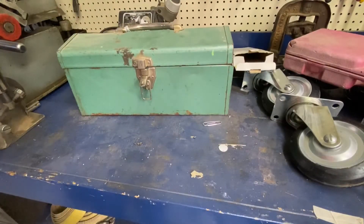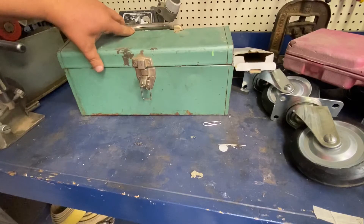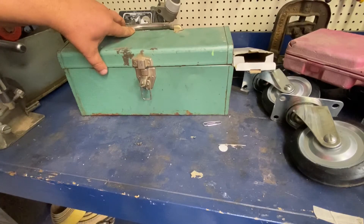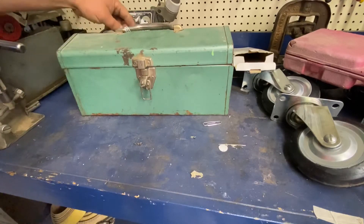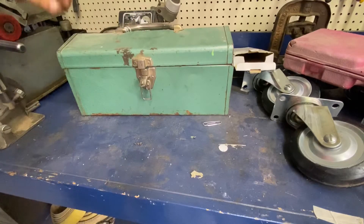I paid $15 for this toolbox, and there are tools in it. Mostly I bought it because I gave my son one of those machinist chests from the two machinist chest yard sale finds, and he wanted something lighter. The lady had $25 on it; I offered her $15 and she took it.